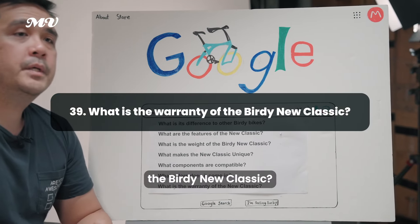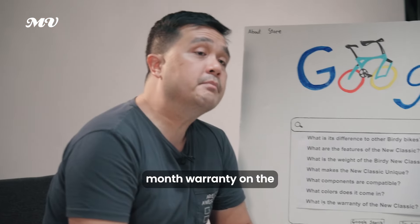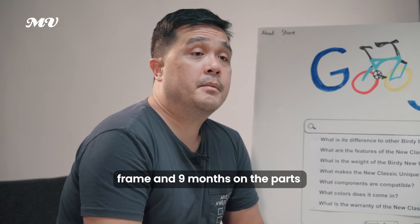What is the warranty of the Birdie Neoclassic? Currently the Birdie Neoclassic has an 18-month warranty on the frame and nine months on the parts.